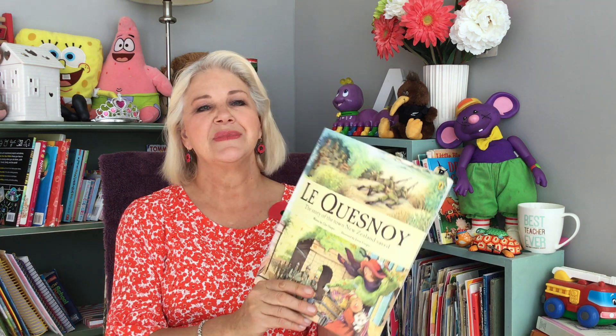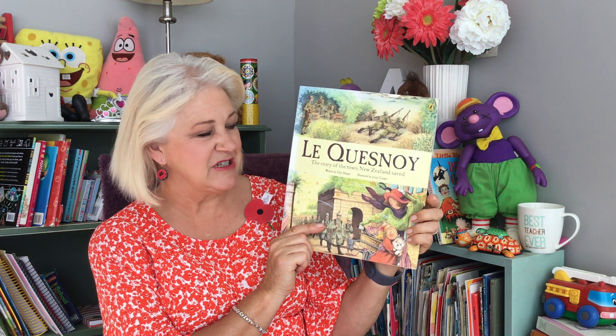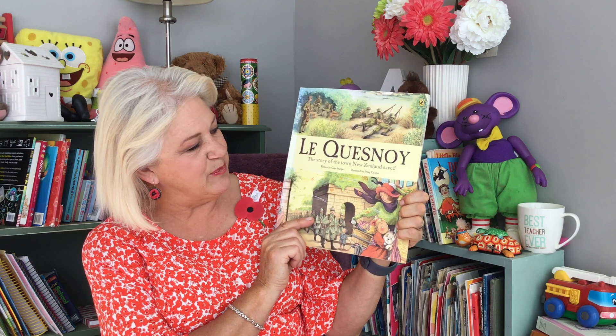This is my dad's diary. In it, he tells of the place I'm going to read the story about today. Le Quesnoy — the story of the town New Zealand saved. It's written by Glyn Harper and illustrated by Jenny Cooper.